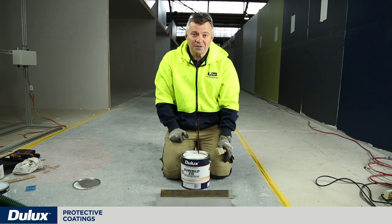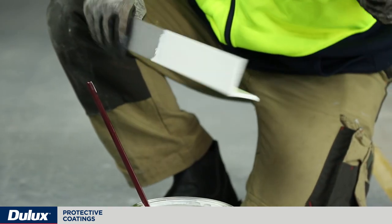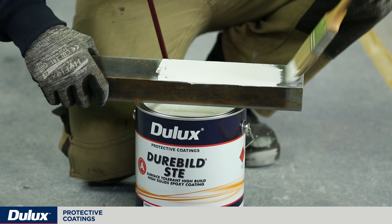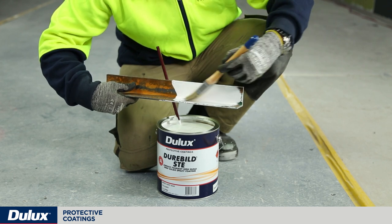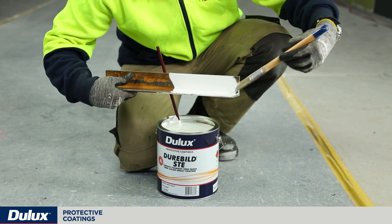Durable STD is a great product to use. Its high volume solids and great thickness allows it to be applied by brush, roller or spray to a mild steel surface. One of its great advantages is that it can be applied directly to abrasive blast steel or steel that's been power tool cleaned, protecting it from the elements such as oxygen and moisture. You can see how the coverage is quite good, making sure that all the surface is completely coated to remove oxygen and moisture from the substrate.